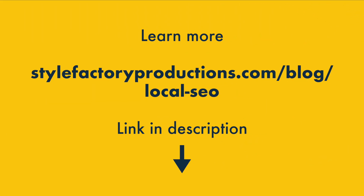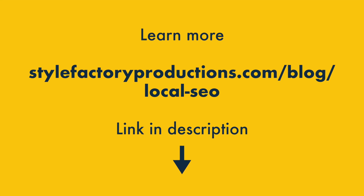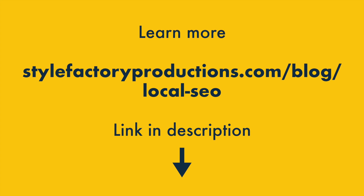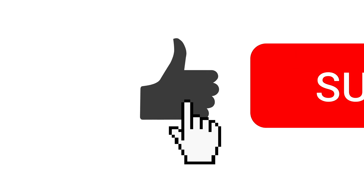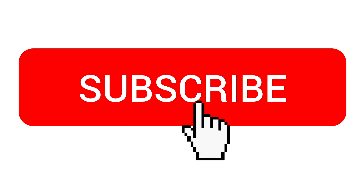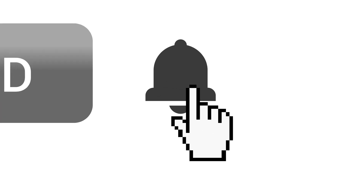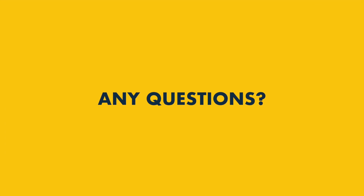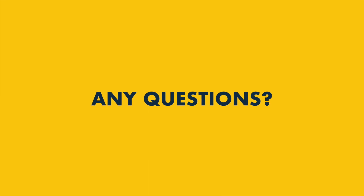And that's that — our top 10 tips for improving local SEO. There's lots more to learn about the topic, however, so do check out our full guide to local SEO on the Style Factory website — you'll find a link in the video description. To get more SEO tips from Style Factory, do make sure to like this video, subscribe to our channel, and hit the notifications bell. If you have any questions about local SEO, just leave them in the comments section — we read them all and we'll do our best to help.